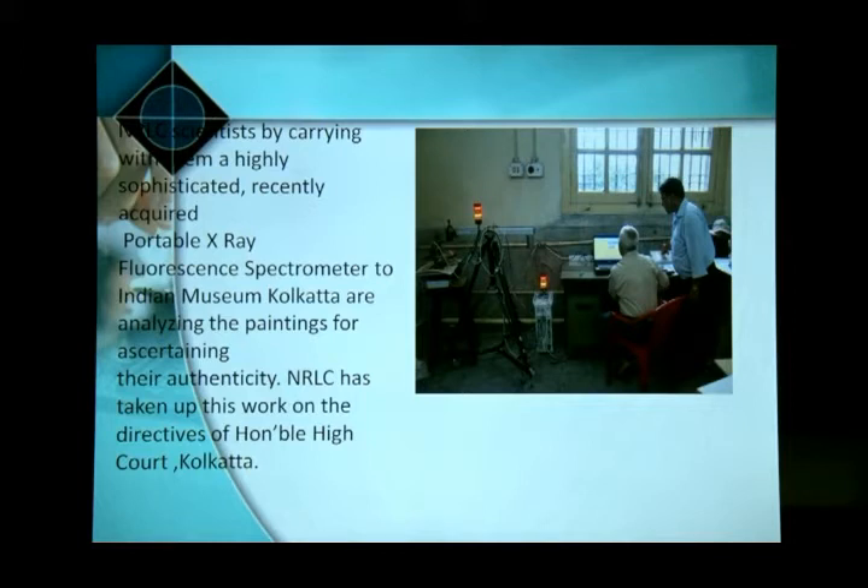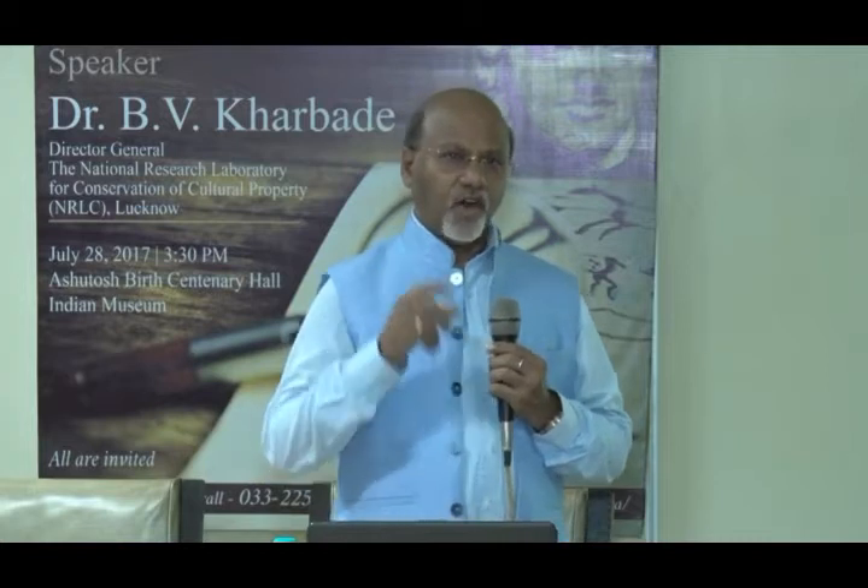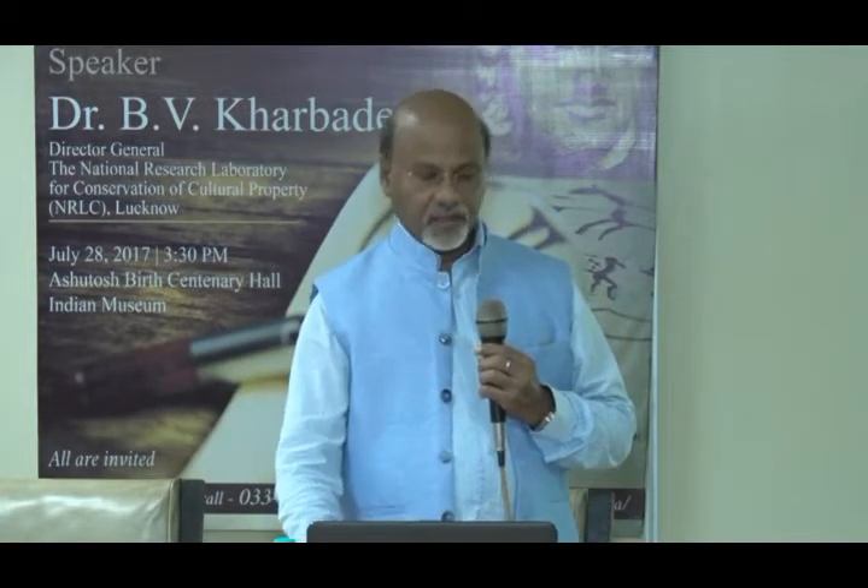This is another equipment known as X-ray fluorescence — a portable type of instrument. We brought this instrument to the Indian Museum and analyzed 21 fake paintings of Rabindranath Tagore. This was work done by the laboratory on the instruction of the High Court. NRLC was able to establish that all the paintings were fake, using this and other techniques.